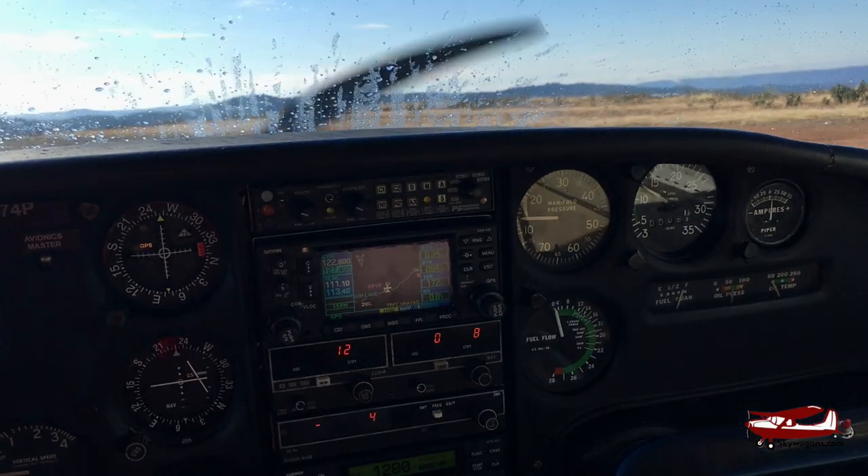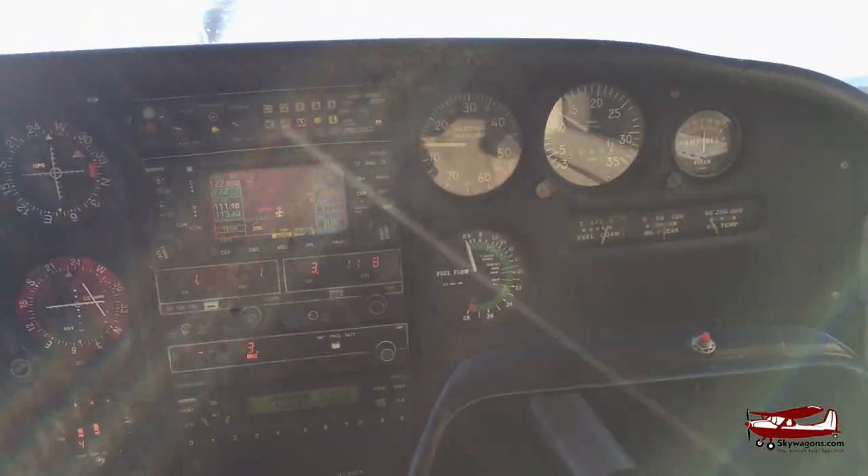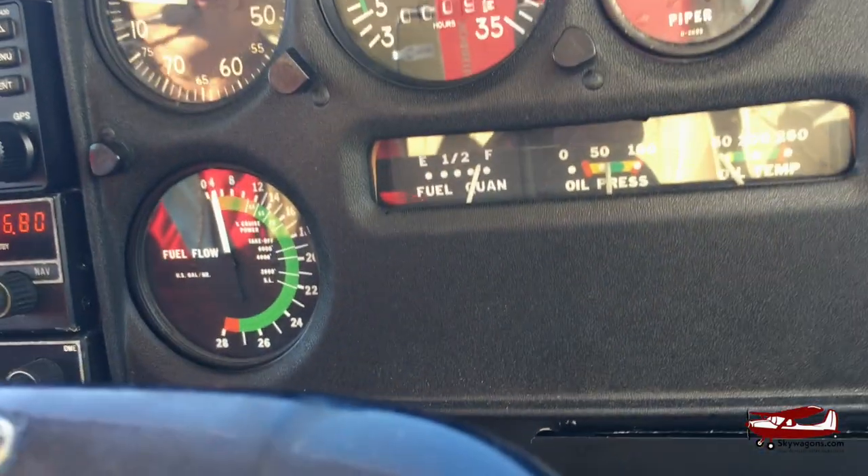We are at Placerville, we are just going to do a quick runoff. Placerville traffic, radio 142 on 3 mile 45 for left traffic to runway 3, Placerville. Run the off route.